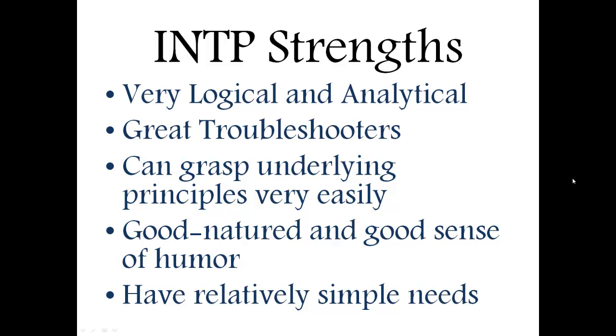They can also grasp underlying principles very easily. They could see how something works — like how a car or motor works and all the parts in between — and grasp these underlying concepts pretty easily. They could even apply them to different things like physics, math, or sports, seeing these universal concepts and applying them in other parts of their lives. This fits in with their introverted thinking.